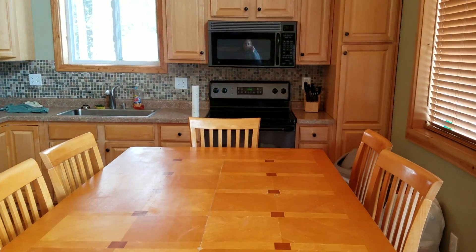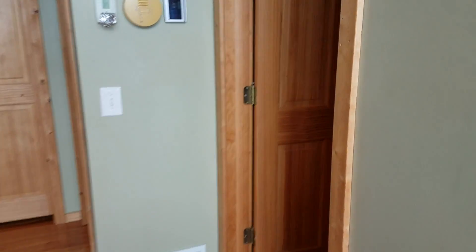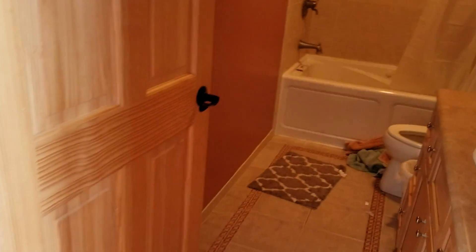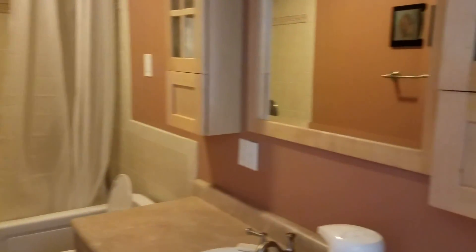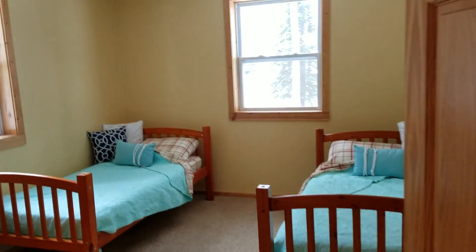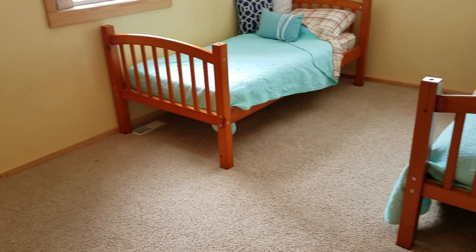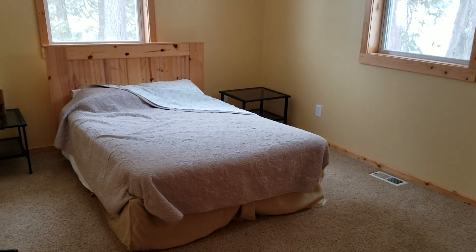Here's the kitchen, really nice table, and then over here is the bathroom. Here's one of the rooms, a linen closet, and another room.